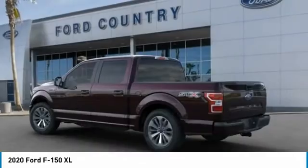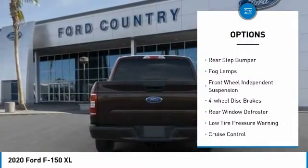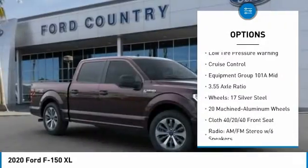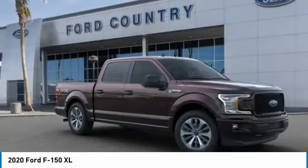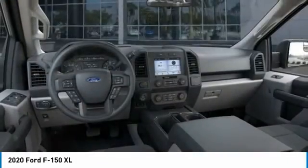Here are some of this vehicle's great options: electronic stability control, brake assist, traction control, rear step bumper, fog lamps, front wheel independent suspension, four wheel disc brakes, rear window defroster, low tire pressure warning, cruise control.